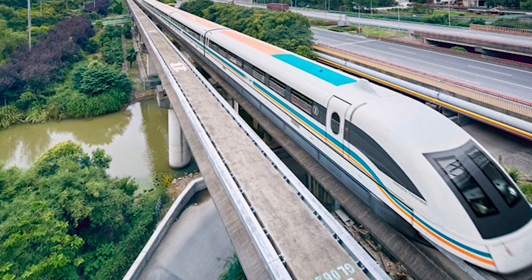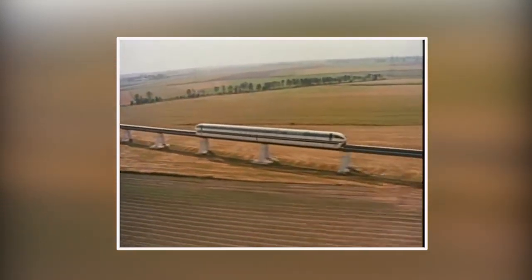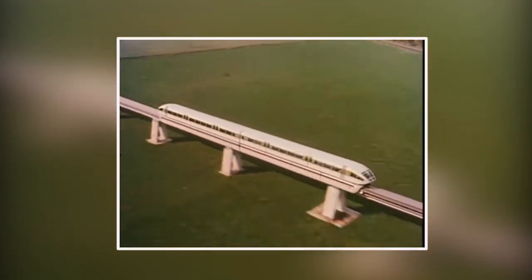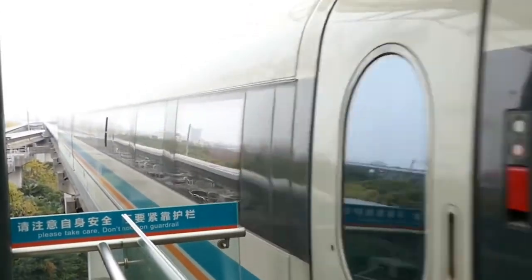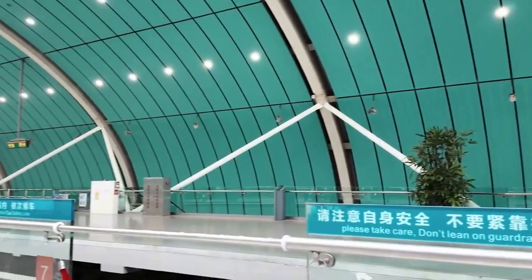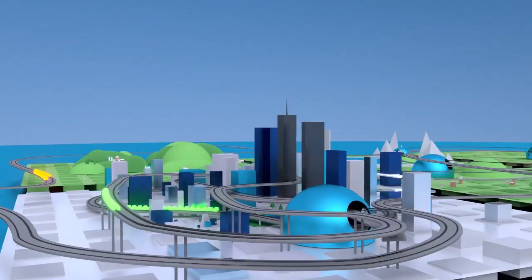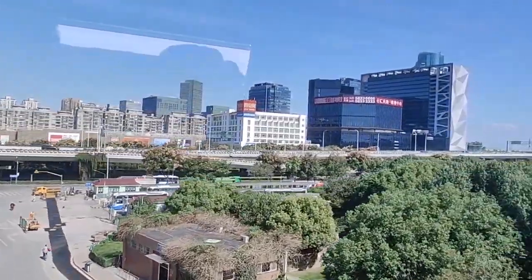The Shanghai Maglev relies on electromagnetic suspension technology, developed in partnership with Germany's Transrapid International. The train hovers 10 millimeters above the track, eliminating the friction and wear and tear that occur with conventional rail systems. Linear motors embedded in the guideway provide thrust, while onboard magnets ensure precise levitation and stability — a combination that allows for unparalleled speed, efficiency, and reliability.